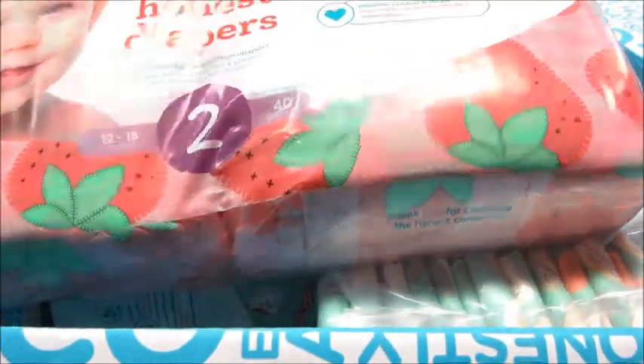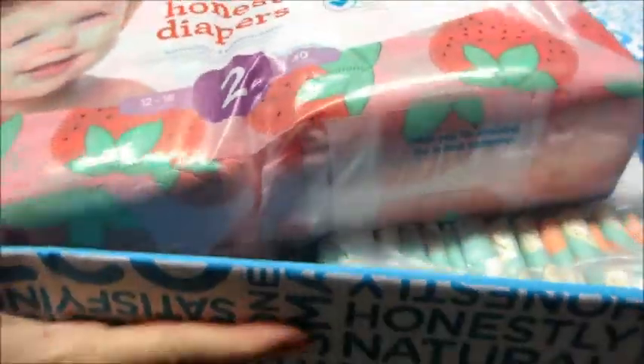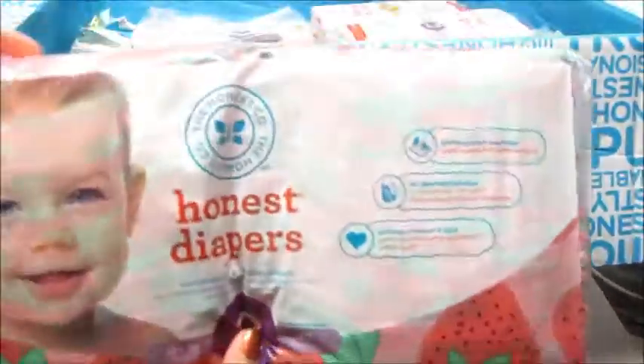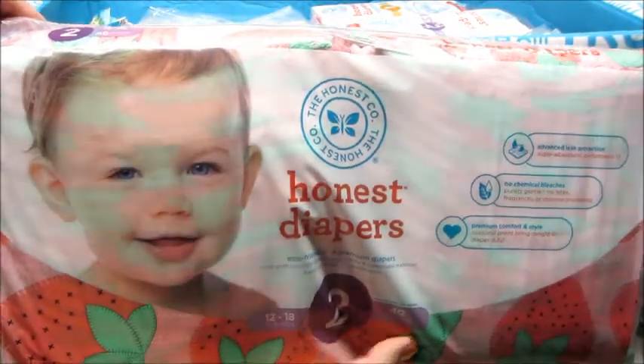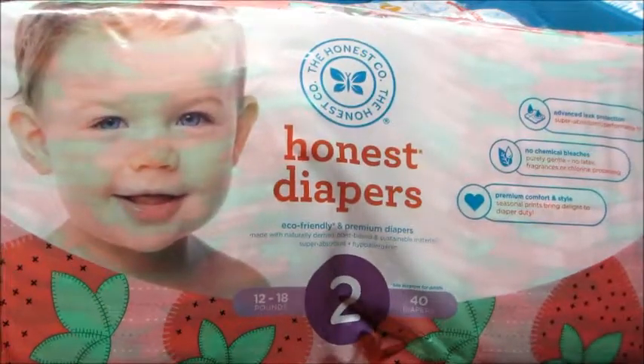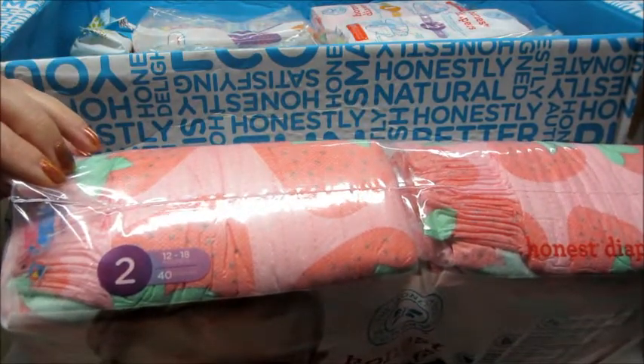You get six packs of diapers and you do get to pick the print. You can also change the sizes, so I got some that are size one and some are size two. These ones are adorable — they have little strawberries all over them, so cute.